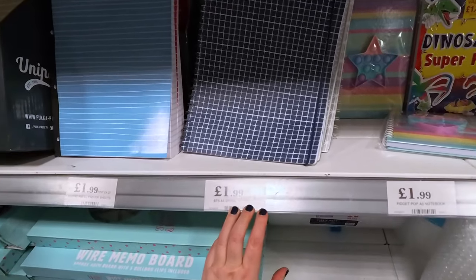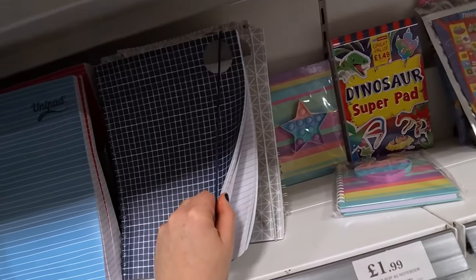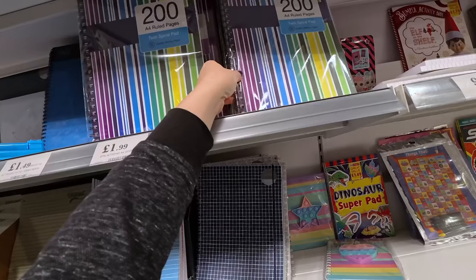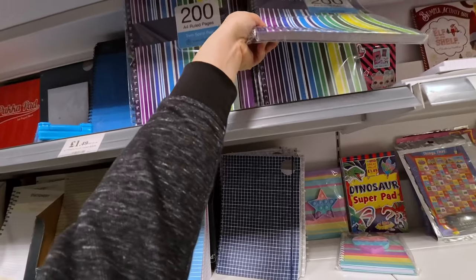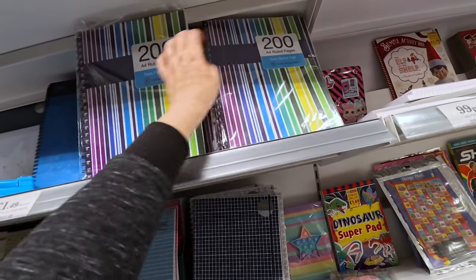I'm looking at the notepads. This is a spiral-bound A4 for £1.99. I thought it might be squared paper, which would be excellent, but it's not — just lined paper. These look quite nice though — 200 pages for £1.99. Is it perforated? How do you get them out? Because if you want to put them in a ring binder, that could be a bit of a pain.